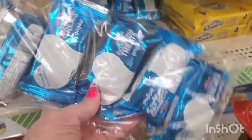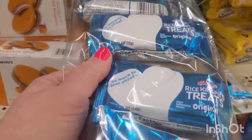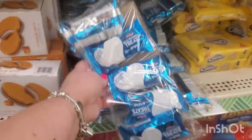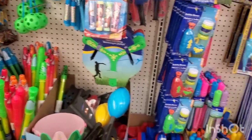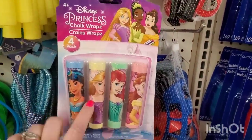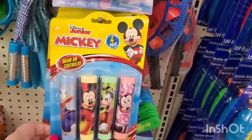Rice Krispies treats by Kellogg's — a five-pack, making them 25 cents each at 0.78 ounce per individual serving. That's great for a buck and a quarter. I'm also seeing a nice display of summer kids' items — great picks to add to Easter baskets. This chalk is actually wrapped, which is pretty cool — you get four colors for $1.25.